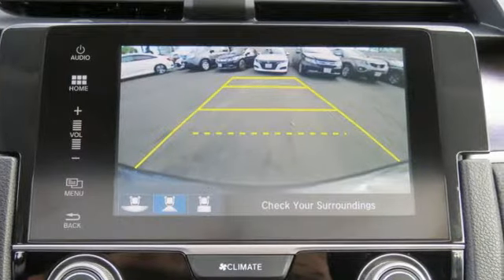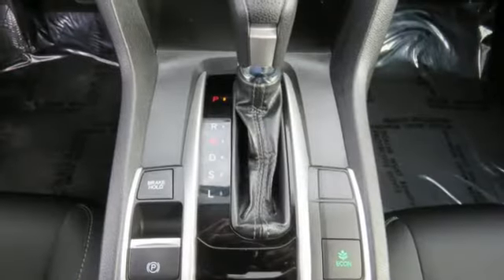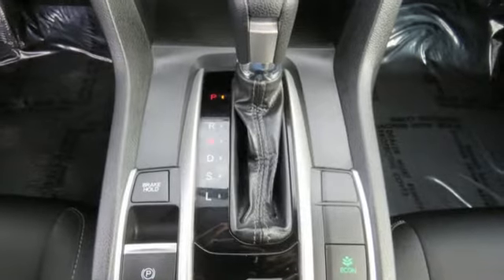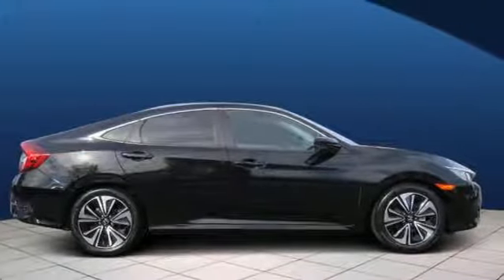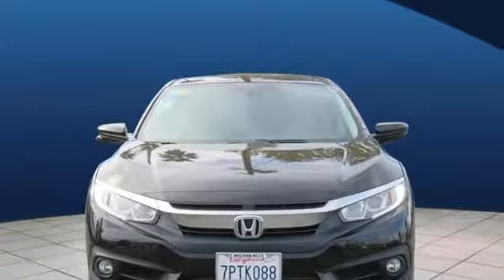Motor Trend notes the Gen 8's twin-tier dash was kept, albeit significantly revised, to carry on the well-liked and well-established design theme. It's a Honda, so longevity comes standard.